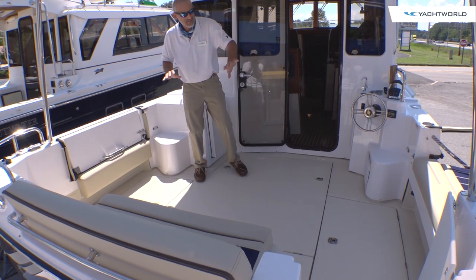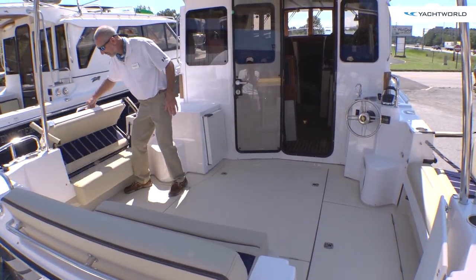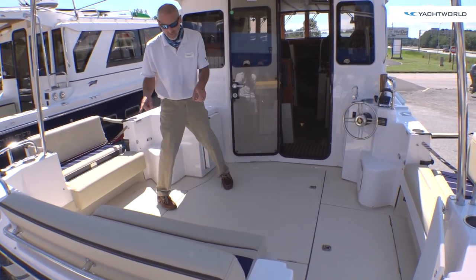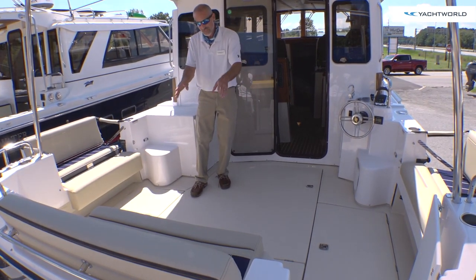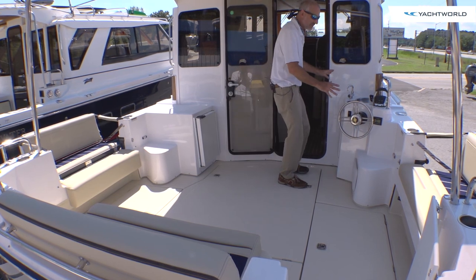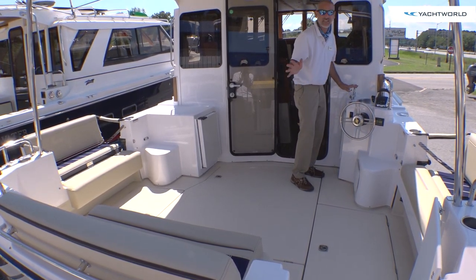First thing we're going to show is these side gunnel seats. These are pretty dang cool. You just lift up, out, and you've got seating on the sides. You've also got seating in the back. You've got storage under the deck. You've got table pedestals so you can put tables back here. And you've got to love having this helm station over here so you can steer the boat from out back in the cockpit.